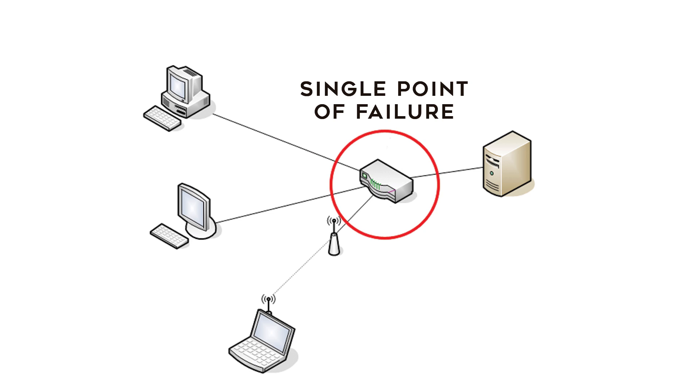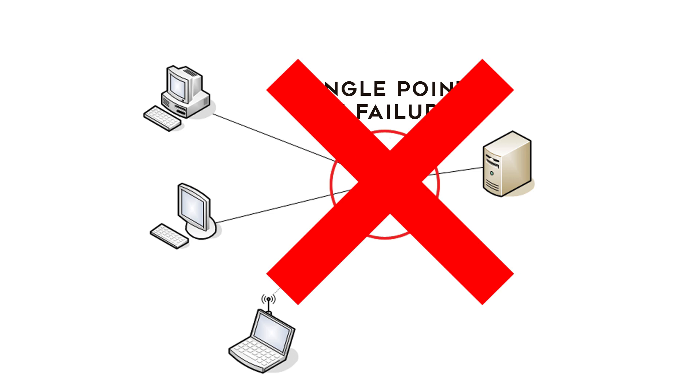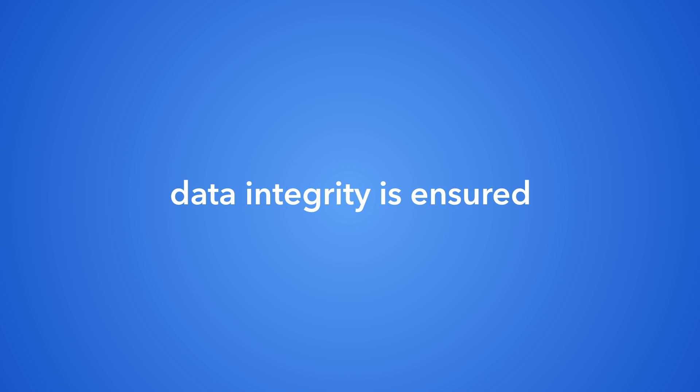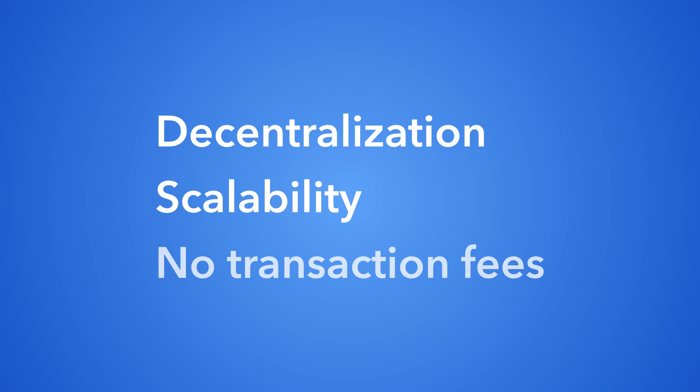This gets rid of a single point of failure. It is now impossible for someone to alter the original data without the rest of the network seeing that it is incompatible with their copy. Like the blockchain, data integrity is ensured, and the advantages over the blockchain are decentralization, scalability, and no transaction fees.